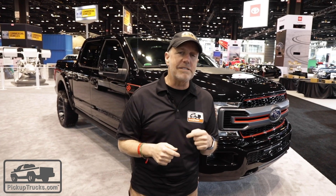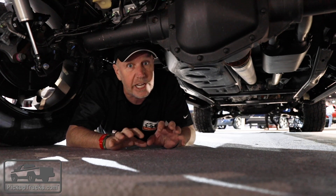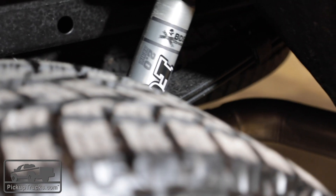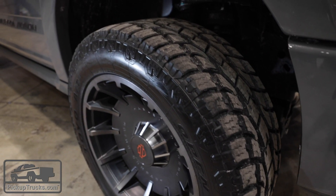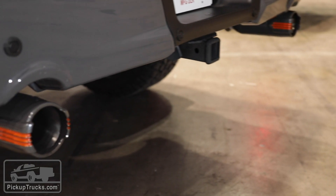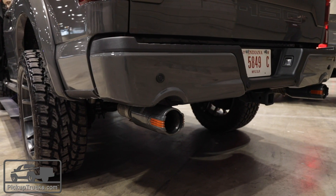We want to go underneath and inside to take a closer look. There's a lot of customization to this particular special edition, not the least of which is a 4-inch BDS suspension lift to accommodate 35-inch Toyo open country tires. It also has a custom dual exhaust that gives this the perfect hybrid between a high-performance Ford pickup truck and a Harley Davidson motorcycle.